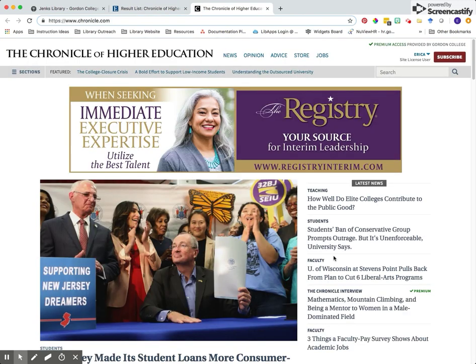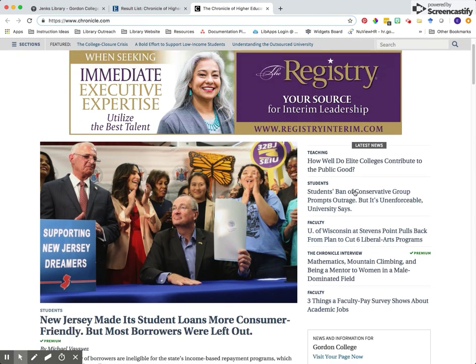You'll see that when you click on publisher, this will bring you to the Chronicle of Higher Education's website. You'll notice in the upper right hand corner it says premium access provided by Gordon College. So you're able to click around into any one of these articles and get access to them.